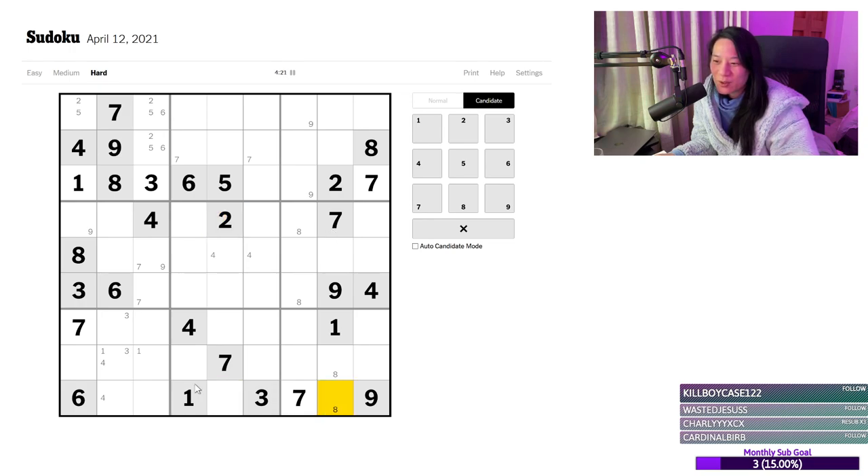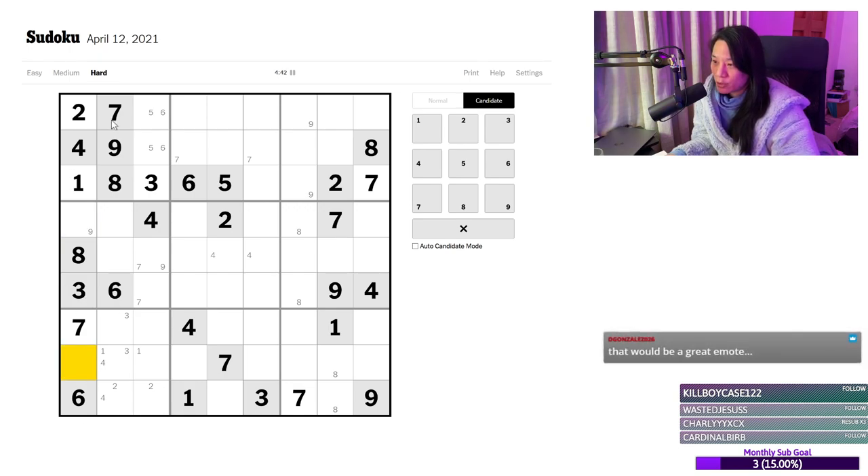Actually, twos can't go in these two cells. So the twos must be here. Does that help me? Yes, it does — because this two blocks there, so that must be a two now. So that's a five, six pair — we like that. That leaves me with a nine and five, nine pair on this column. Can't deduce that yet.